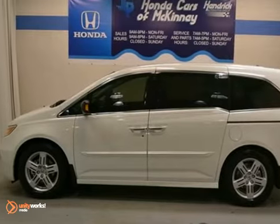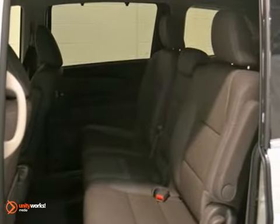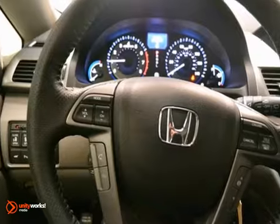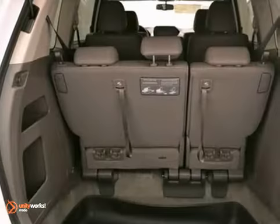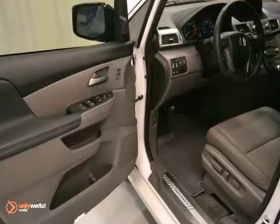Here is a nice 2013 Honda Odyssey Touring Elite, offered with a full factory warranty. It has dynamic stability control and a moonroof. Add to that parking sensors, climate control and entertainment system, and you have an attractive Honda looking for a new home.